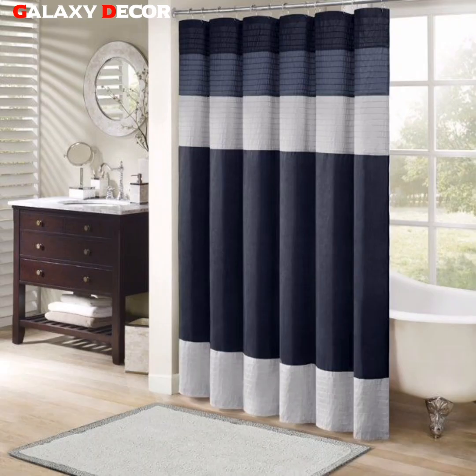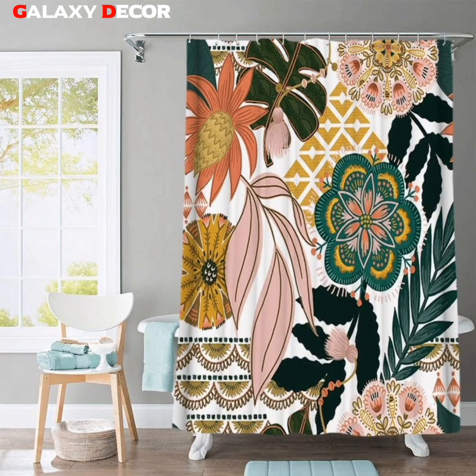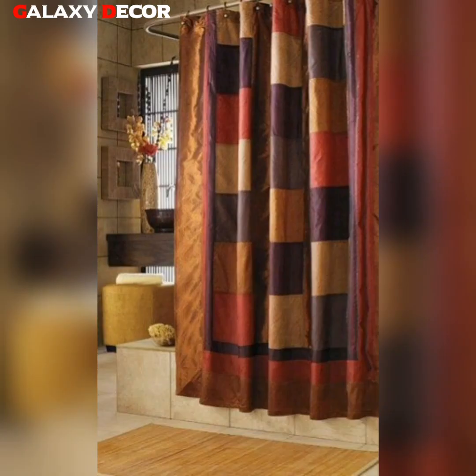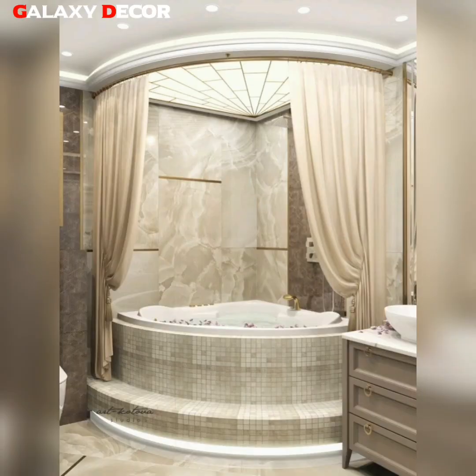In this channel, we create decoration ideas just for you, and we upload videos every day. So stay connected with us and watch this video till end. Like this video and subscribe my channel, and hit the bell icon for all the latest videos.